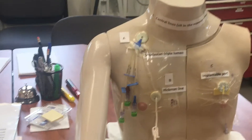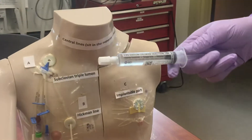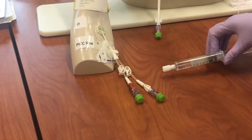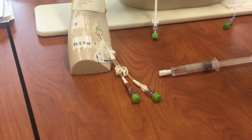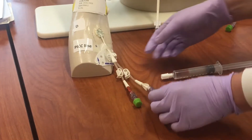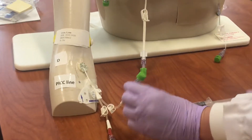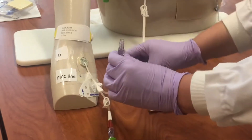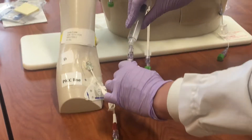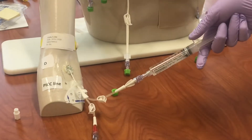To begin, we're going to flush the PICC line. I have a 10 ml sodium chloride flush and we would flush both lumens during our flushing regimen. If one of them has a running line, of course we would not need to flush that. To begin, I would unclamp the line, remove the chlorhexidine cap — and recall we do not need to use an alcohol swab to cleanse that — and place the flush onto the line.